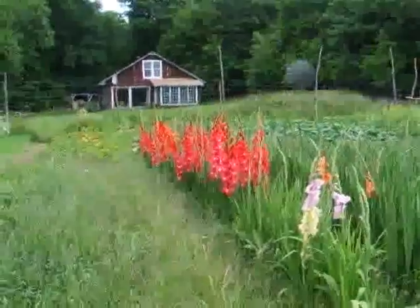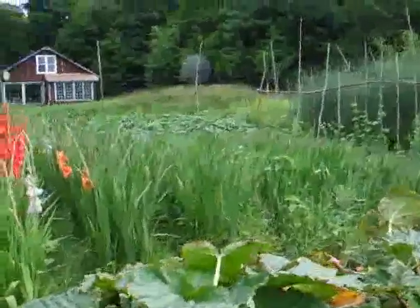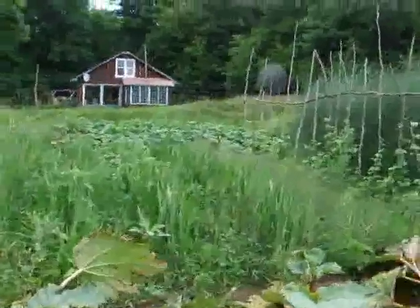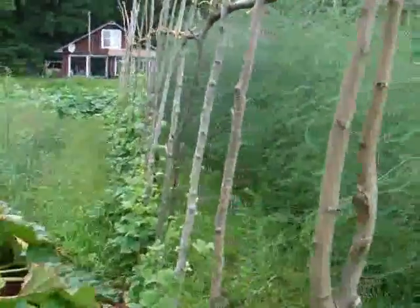Gladiolus not looking too shabby. Still lots of weeds to collect for the compost. And of course the rhubarb burns off in the heat — that's normal, they will recover.